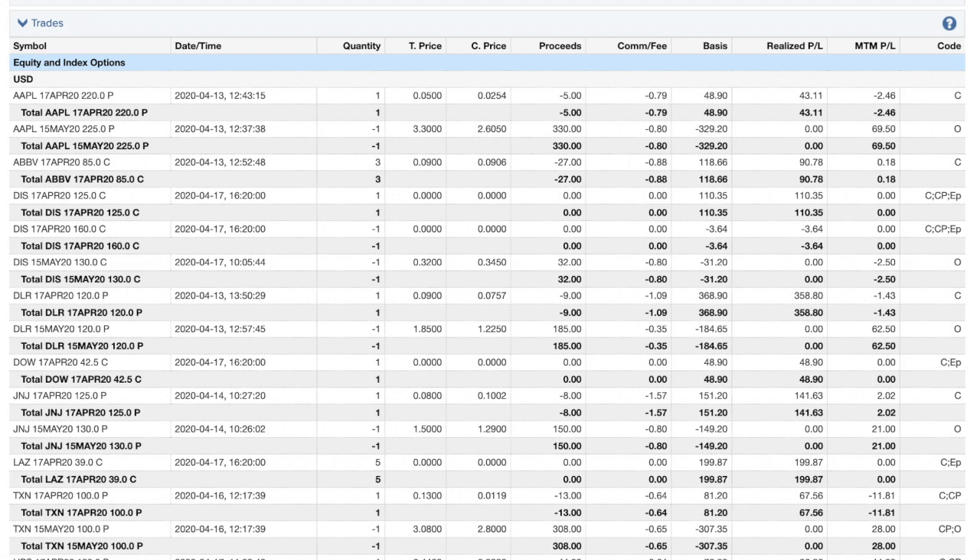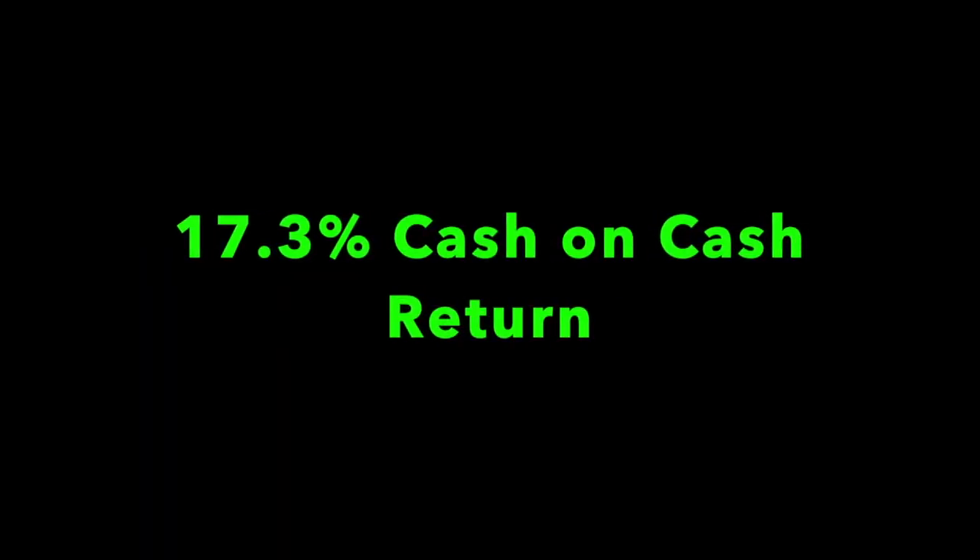On screen you see multiple positions in this account. Typically the process is we buy back the one that's expiring and then sell an option that expires the next month, which in this case will be May. Our first trade is Apple — we had sold the April 220 puts and bought those back for $5, plus a small commission, then sold the May 225 puts which paid us $3.30 per share — a very nice cash-on-cash return over a stable company we'd like to own.